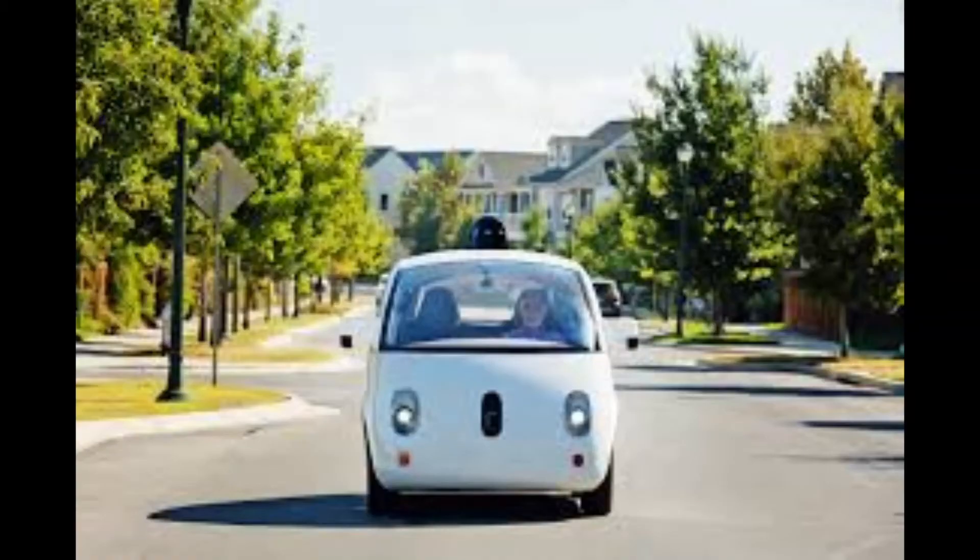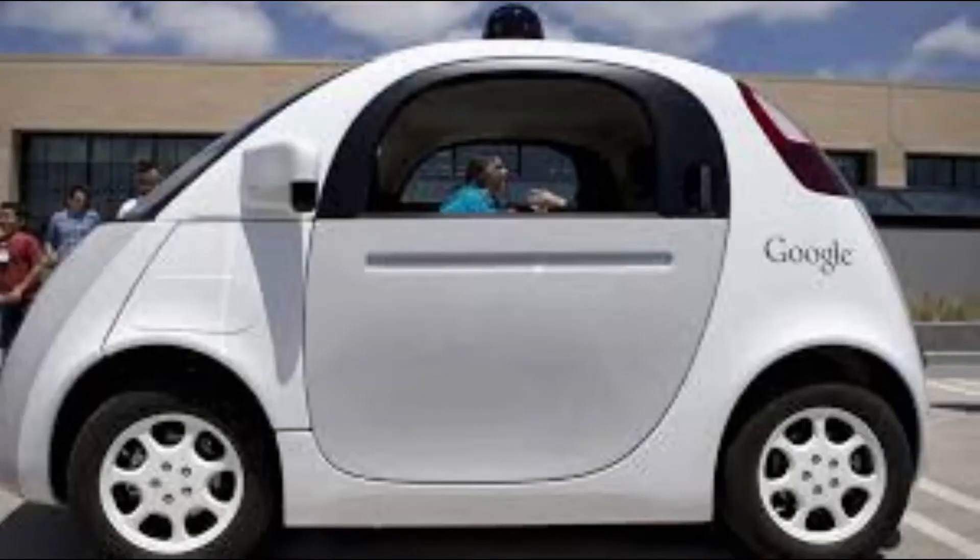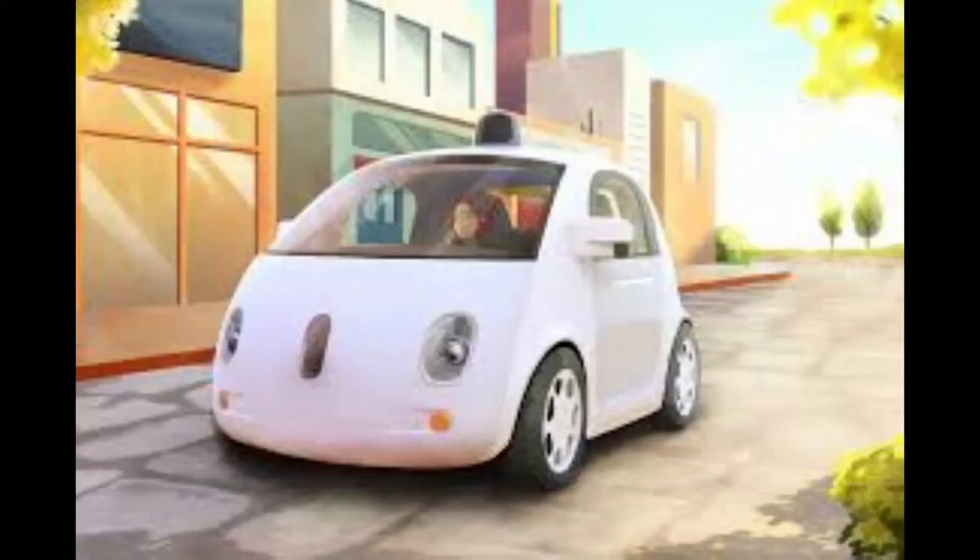Google car has two to three names — you can call it driverless technology, automatic car, or Google self-driving car. I will explain this topic step by step.